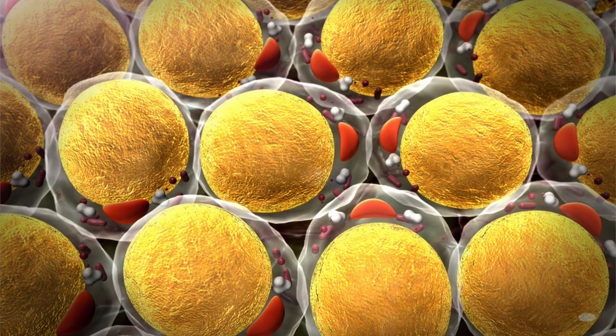One, the fat cells are providing a storage place for the memory T cells to be kept around in the body long-term. And two, the memory T cells found in these fat cells are super cells compared to immune system cells from the rest of the body. It's thought that the memory T cells could be feeding off the energy-rich fat tissue found in these fat cells, giving them their superpowers.